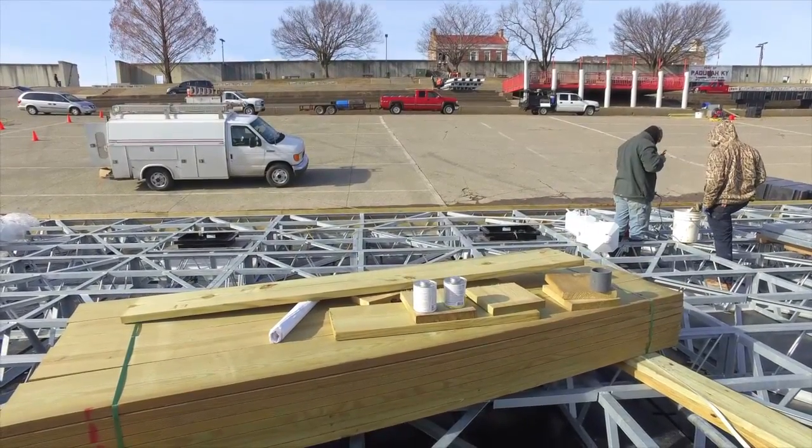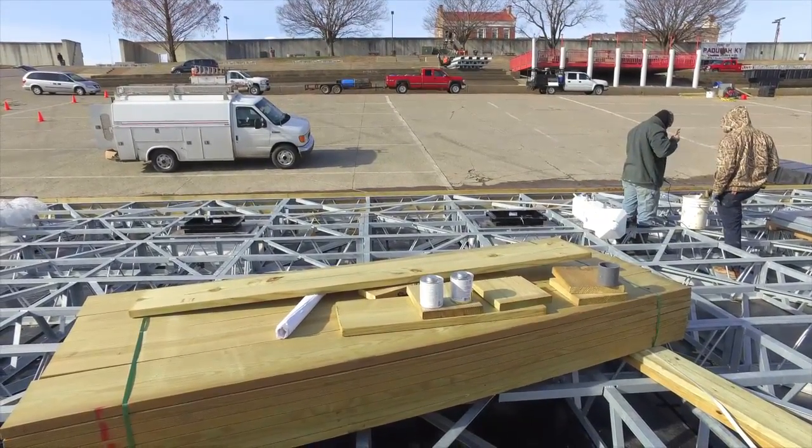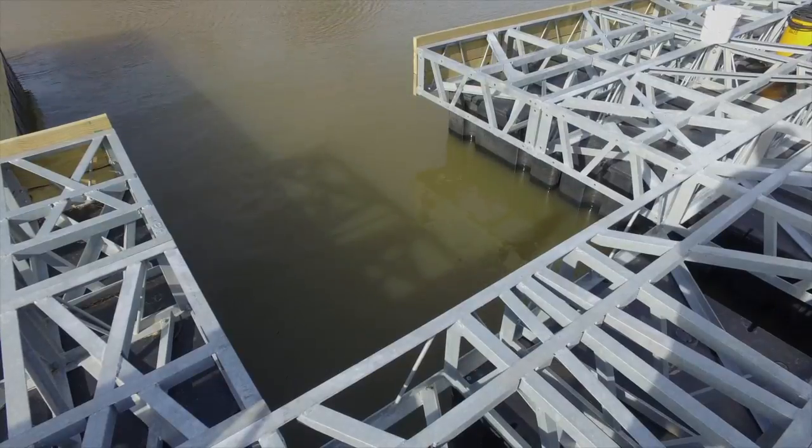Once it's all assembled, they're going to float the whole thing down and put it around the spud poles all at one time.